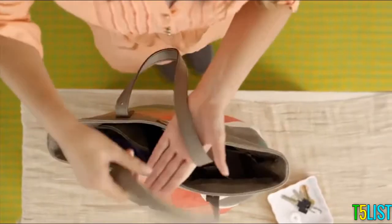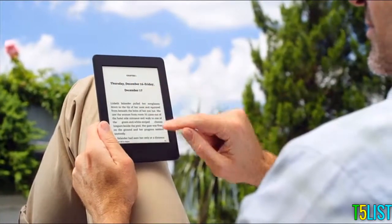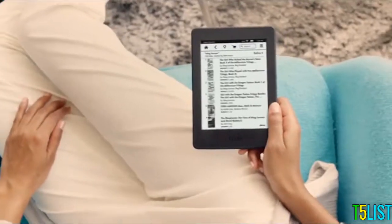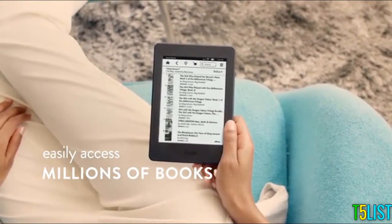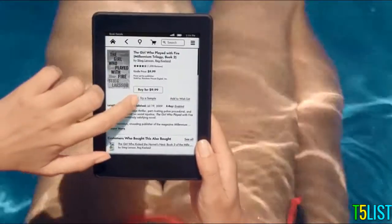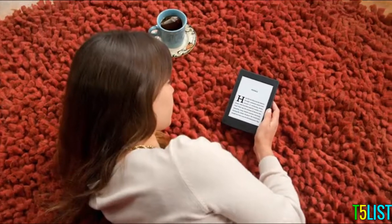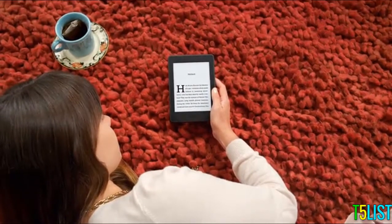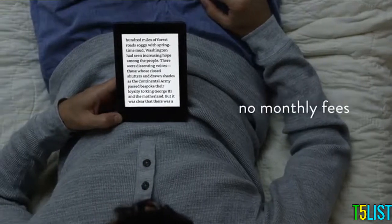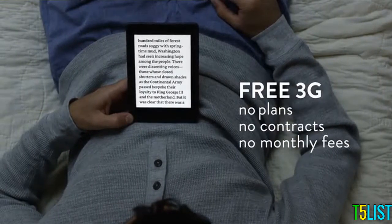Thinner than a pencil and lighter than a paperback, Kindle Paperwhite holds thousands of books and is easy to read with one hand. Choose from millions of books, including hundreds of thousands of exclusive titles. Then use the built-in Wi-Fi to download your selection in less than 60 seconds. To avoid searching or paying for Wi-Fi hotspots, consider Kindle Paperwhite 3G — this free 3G connection works in over 100 countries, with no monthly fees or commitments.